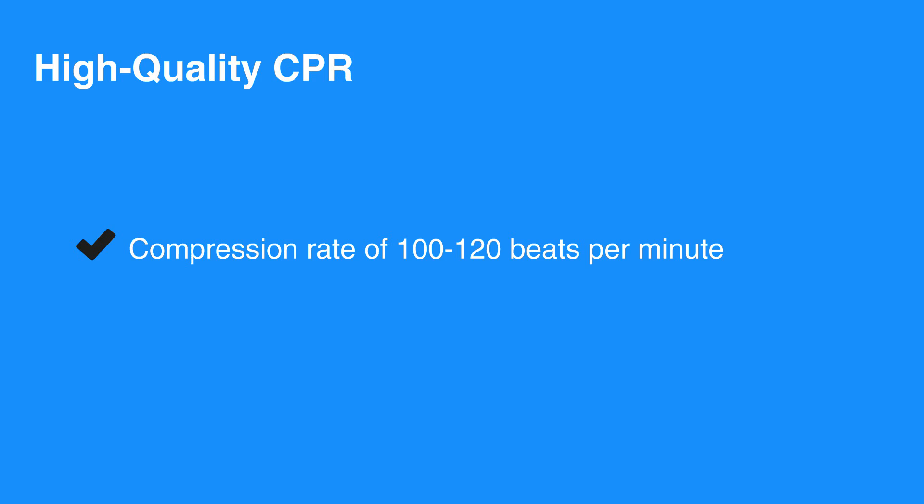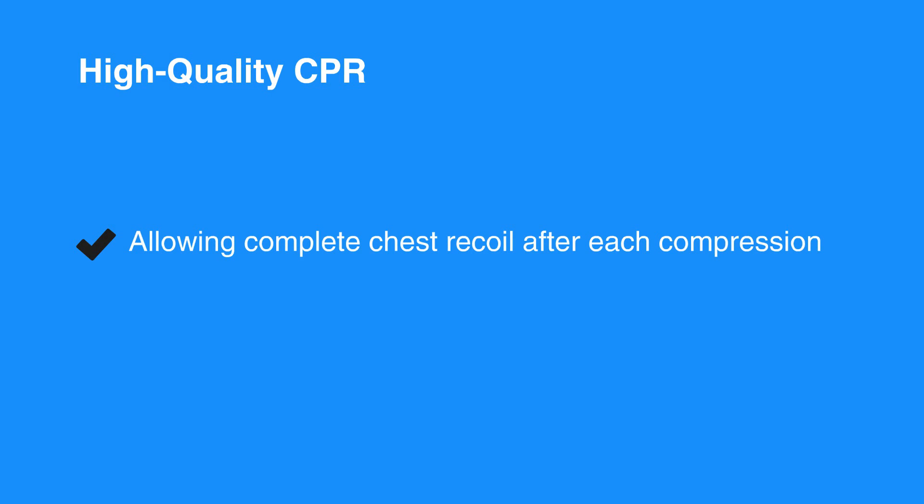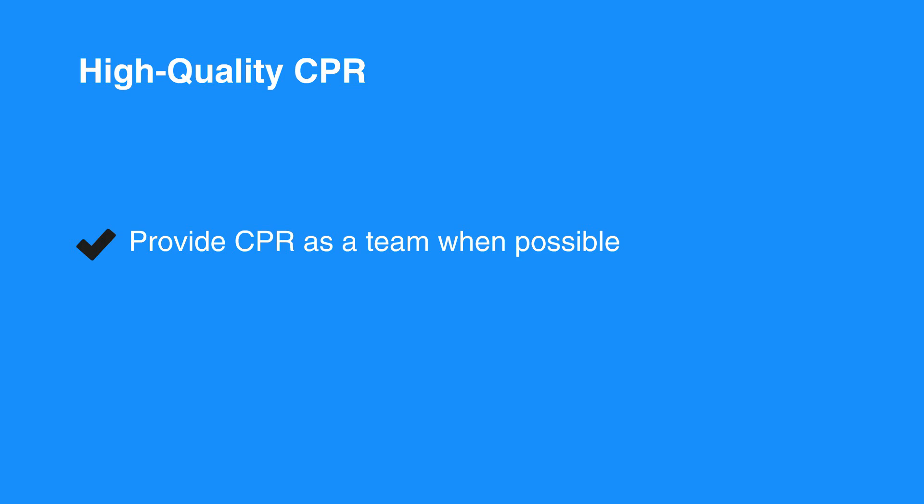High-quality CPR consists of the following: a compression rate of 100 to 120 beats per minute for all individuals; compression depth between 2 to 2.4 inches for adults and children and about 1.5 inches for infants; allowing complete chest recoil after each compression; minimizing interruptions in CPR except to use an AED or to change rescuer positions; do not over-ventilate; and provide CPR as a team when possible.